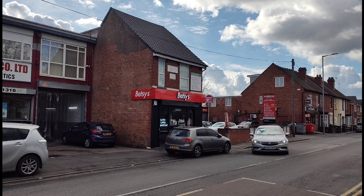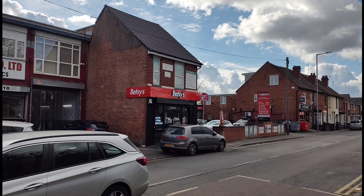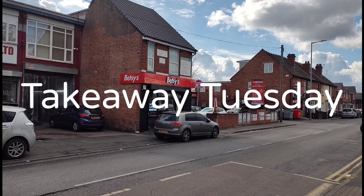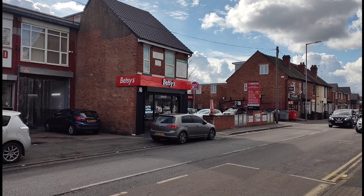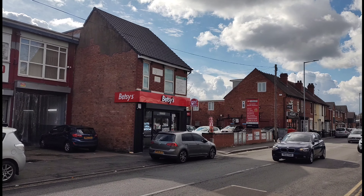Back again viewers, Andy's vlogs and food reviews here. Today it's time for another Takeaway Tuesday. We're going to try the new Betsy's American place from Brooklyn. We're going to pop inside, see what's on the menu, and we'll be back in a moment.